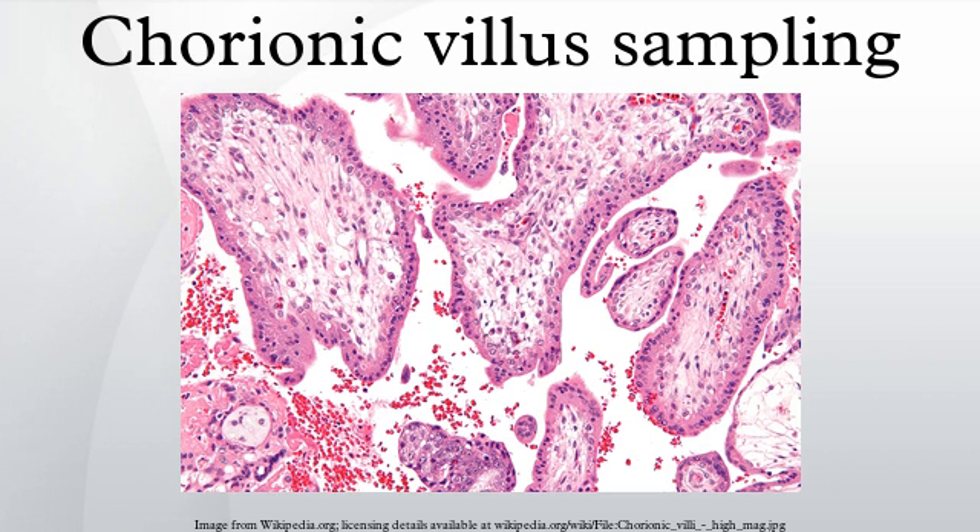Limitations: a small percentage of pregnancies have confined placental mosaicism, where some but not all of the placental cells tested in the CVS are abnormal, even though the pregnancy is unaffected. Cells from the mother can be mixed with the placental cells obtained from the CVS procedure. Occasionally, if these maternal cells are not completely separated from the placental sample, this can lead to discrepancies with the results — a phenomenon called maternal cell contamination. CVS cannot detect all birth defects; it is used for testing chromosomal abnormalities or other specific genetic disorders only if there is family history or other reason to test.